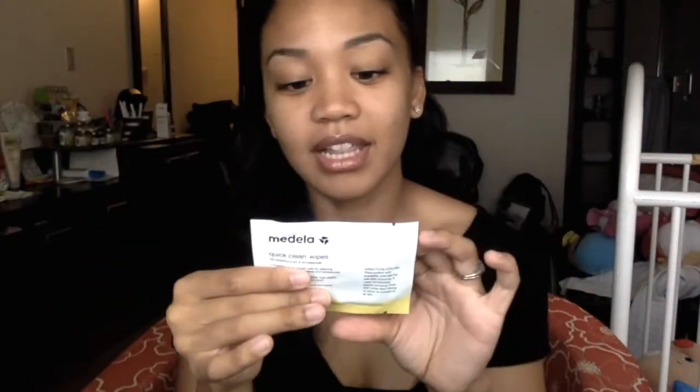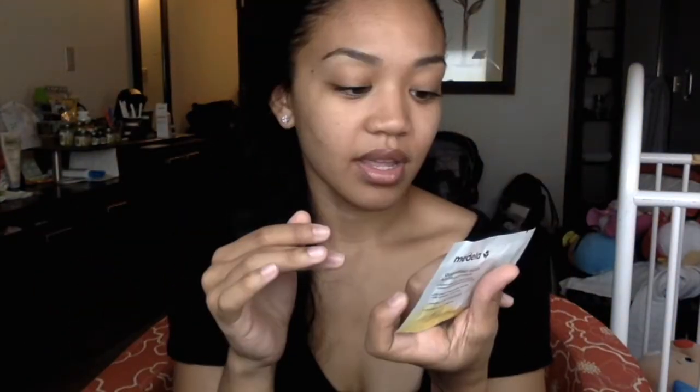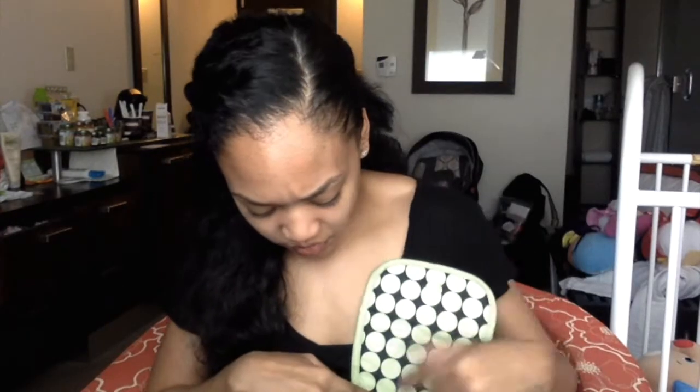Another thing I keep is Medela quick clean wipes. I like to use these because they clean pretty much anything the baby plays with — toys, surfaces, anything. They come in convenient little packs. I'm running low, but I always try to keep some type of disinfectant wipe for my daughter.